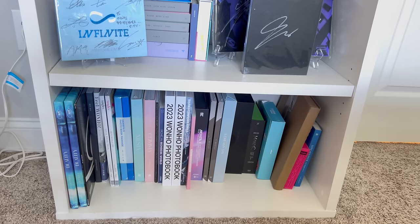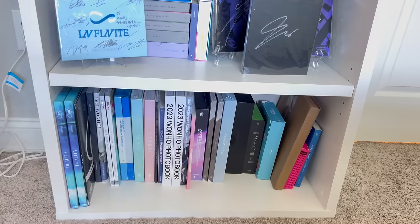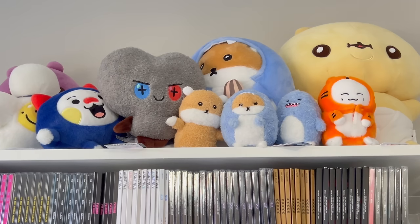This bottom shelf is a little hard to get a good angle on. It's essentially a shelf for larger DVDs, photo books, and things that don't fit elsewhere. I also have my extra Duality LP and extra Kihyun photo books here — I need to sell those since I don't need two copies of Duality or three copies of Kihyun's photo book. I'll probably post those for sale in the new year.